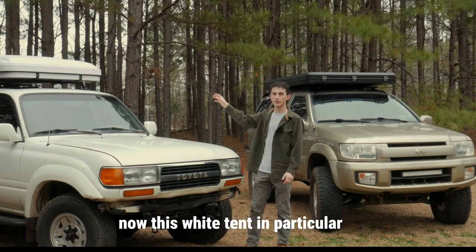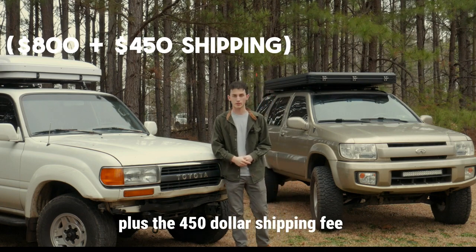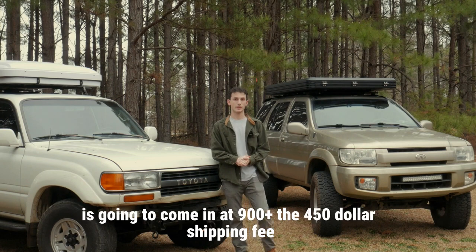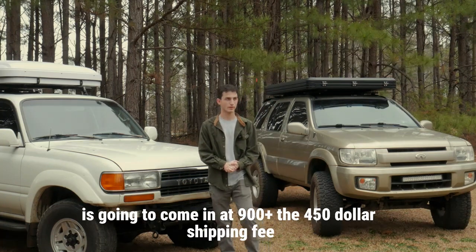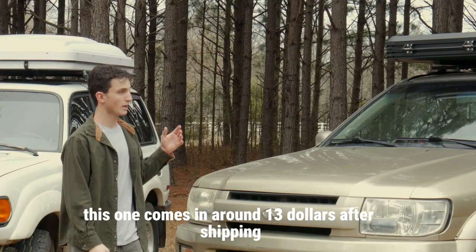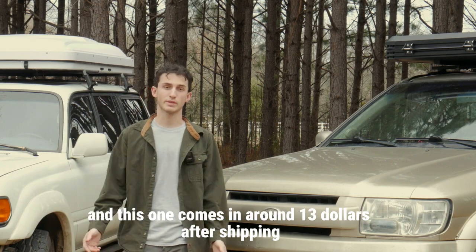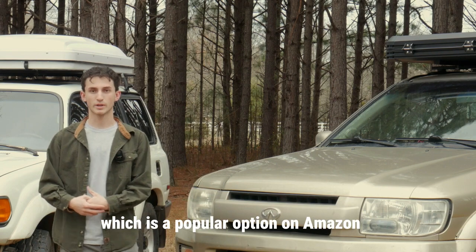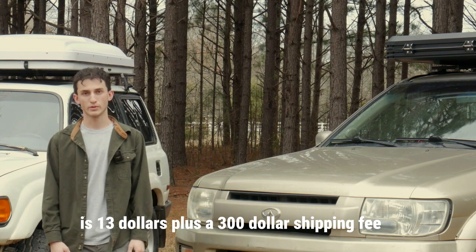This white tent is going to come in at $800 plus the $450 shipping fee. The black clamshell is going to come in at $900 plus the $450 shipping fee. I'd say these are some of the cheapest tents on the market right now — this one and that one each come in around $1,300 after shipping, and the Bamacar Nature Nest, a popular option on Amazon, is $1,300 plus a $300 shipping fee.